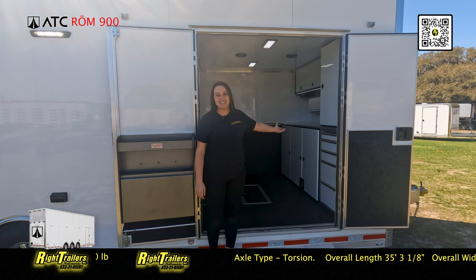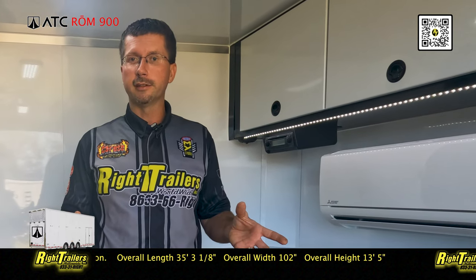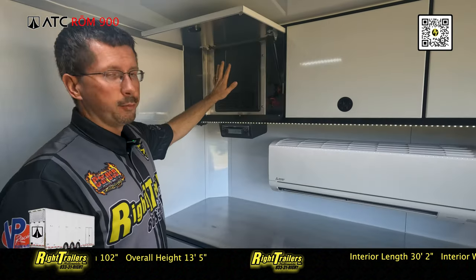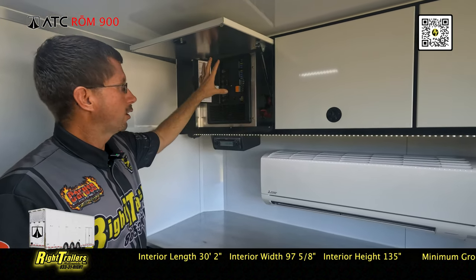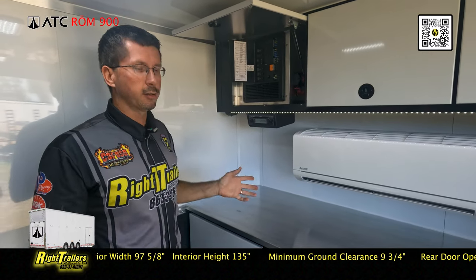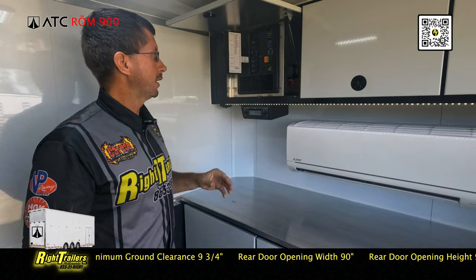Welcome to the 30-foot ATC stacker. Inside this beautiful trailer you'll see a lot of features that come standard on the ROM 900 series stacker trailer from ATC. The cabinet package up front comes standard. Built-in IntelliPanels consolidate all your electrical items — 110, 220, and 12-volt — all centrally located. This also has a built-in battery charger that automatically charges all the 12-volt batteries on board, which power both the lift and all the lighting inside the trailer.